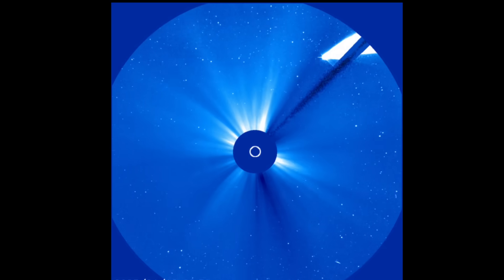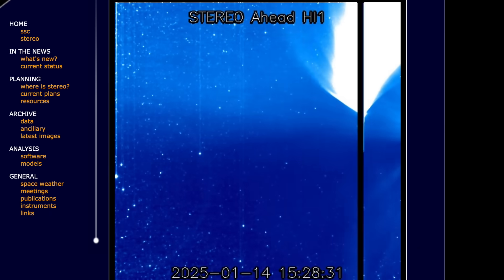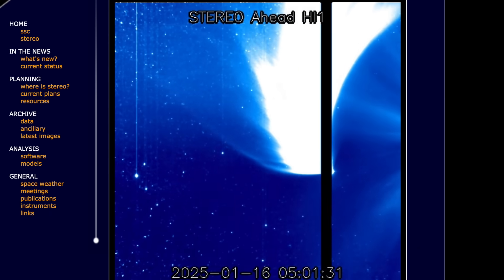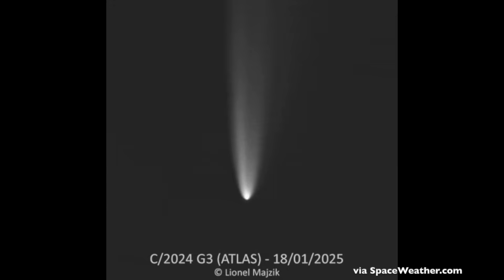Over the last couple of weeks, we watched Comet Atlas swing into view onto SOHO LASCO C3 after it passed its perihelion. It showed up on Stereo Ahead HI-1, but while we were in awe at its display, astrophotographers here on the ground were noticing something. The comet's head wasn't brightening — in fact, it disintegrated. The comet is now dead, and the remnant tail is now spreading into oblivion.